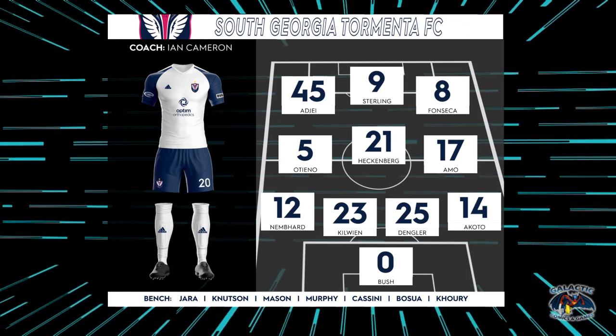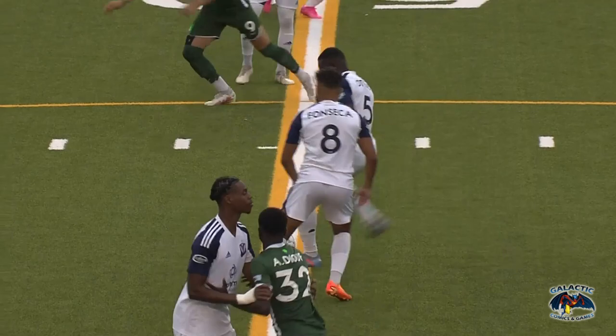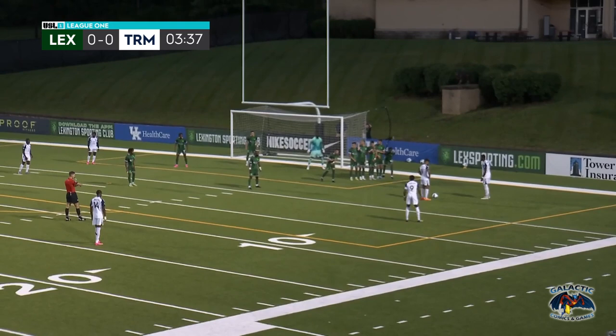Jake Dengler is going to be stepping back into the 11 in the heart of the defense. A pair of changes in the midfield as well as Elijah Ammo. Ready and amped here in the All-Greens in their home stadium. Lexington trying to make it two wins against South Georgia at home on the year. Jack Edwards with you in the broadcast booth. And here we go.